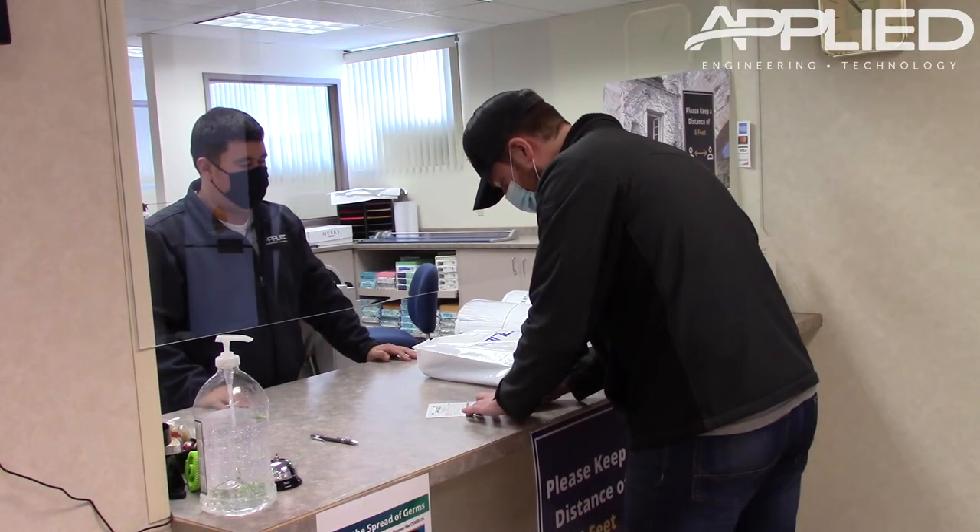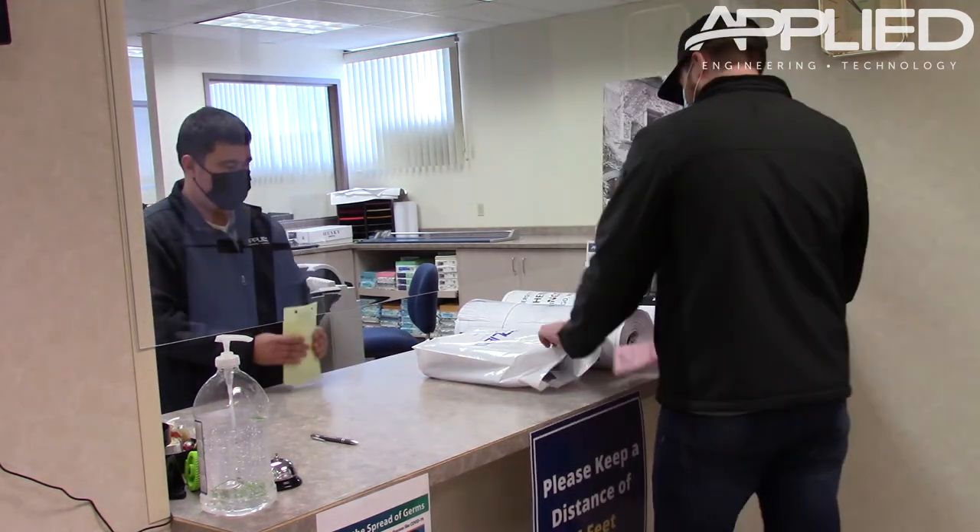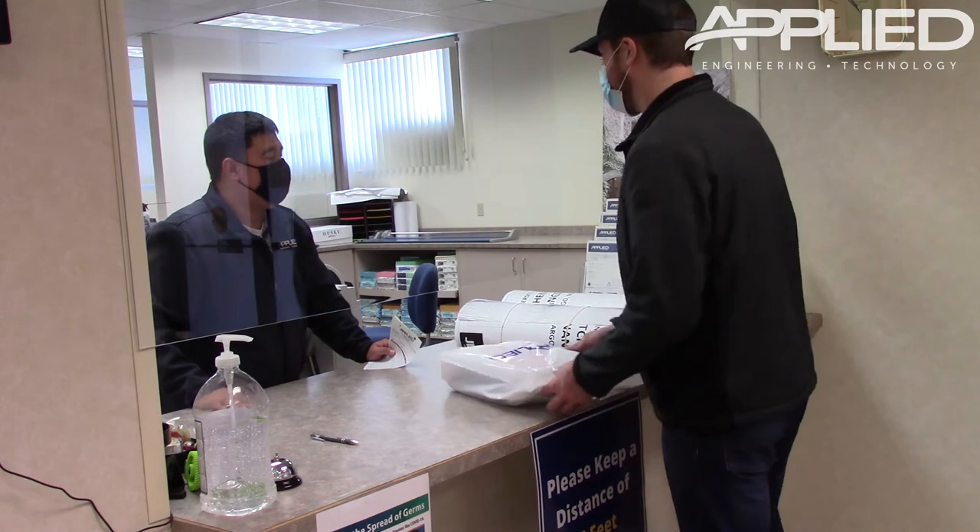We also offer shipping services or use of a local courier service. Get in touch with us today for all your printing and scanning needs.